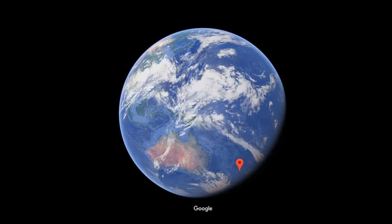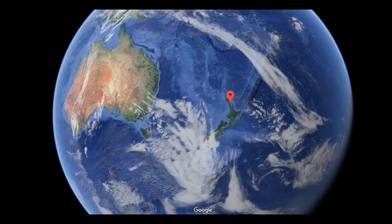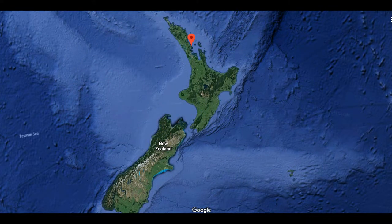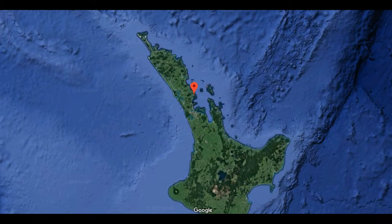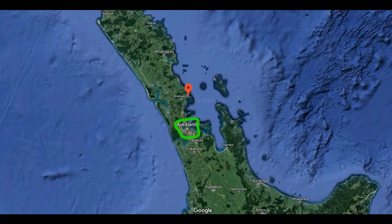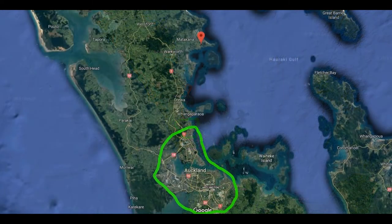New Zealand is in the South Pacific, pretty close to Australia, with Australia there in the west. And then we're going to be on the North Island of New Zealand, up by Auckland, the biggest city in New Zealand. It's got an area of about the same as Corpus, maybe a bit bigger, but a population of about two million people — quite a big city, lots of lights, lots of noise. And that's what's interesting to us for this study.